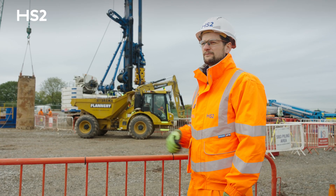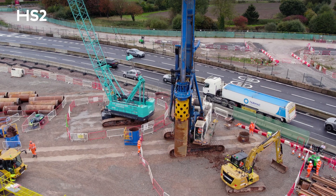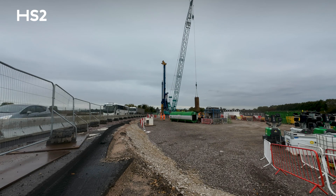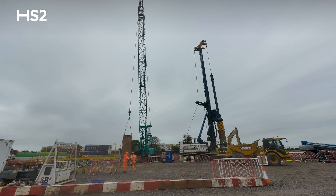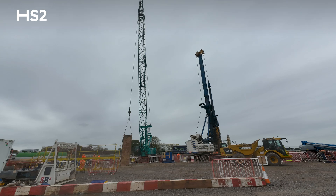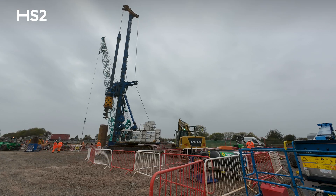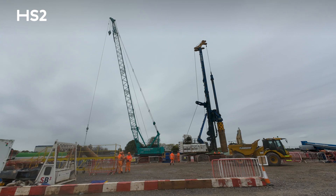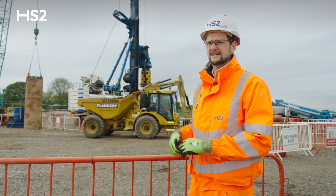Currently behind us we have the piling rig augering out the first pile hole of A38 that will be carried out at Section 6. We've also got the crane which currently has the casing on the hook. Once the auger has completed and got to depth, the casing is lifted into place and driven into the ground. Once we get to the full depth we'll be concreting, and as we come back up concreting we'll extract the casing.